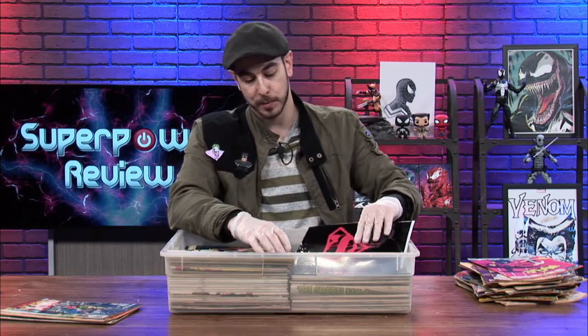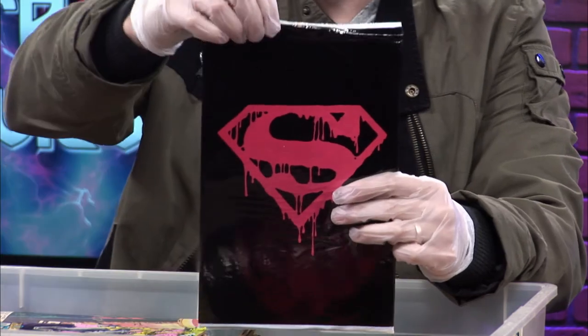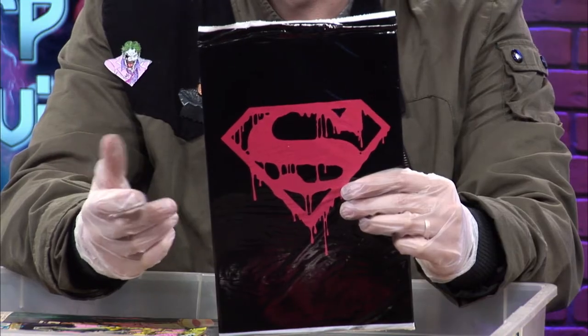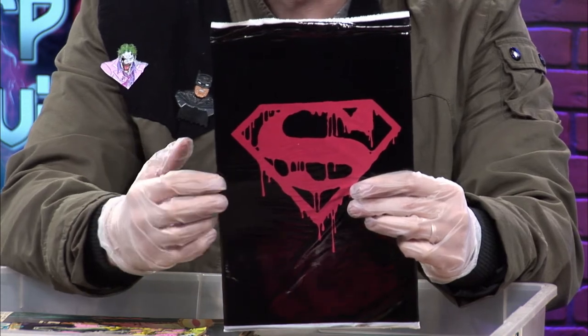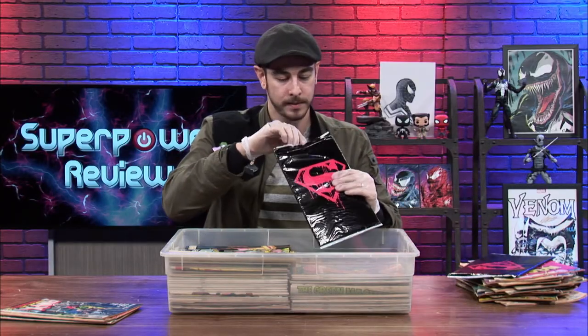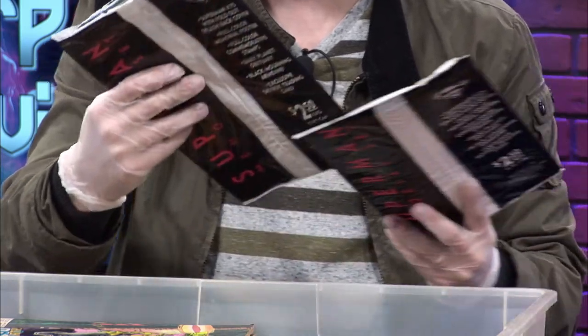Here is a comic book that people bought by the handful because they thought it was going to pay for their kids' college back in 1992 when Superman died. It came in this bag with a poster, the comic book, and some kind of armband you'd wear for funerals. These are going for about 10 to 15 dollars in the bag these days, and it looks like he's got another one here — though this one's been opened. I think I want to leave everything as is because I want to respect the collection.